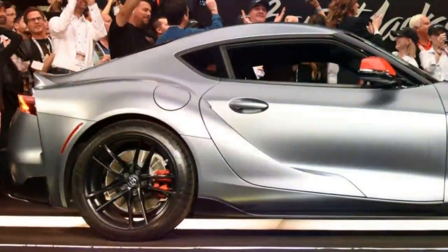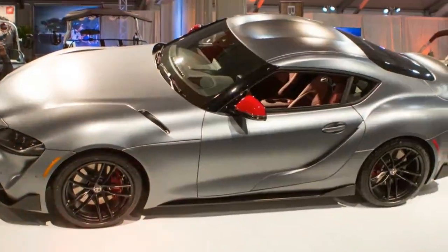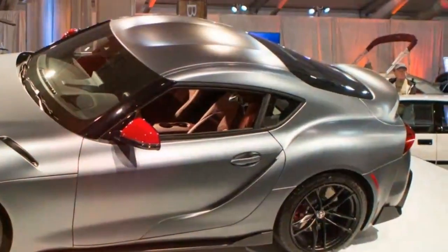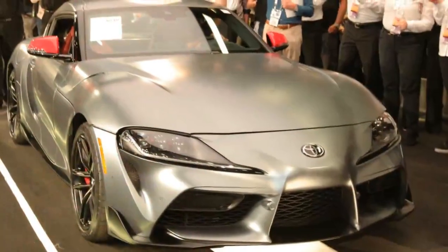The Supra is also one of the Launch Edition models, which means it receives unique badging and bright red wing mirror caps. A Toyota racing suit and a photo signed by the Japanese brand's president Akio Toyota were included, and Toyota also signed the car's engine cover.